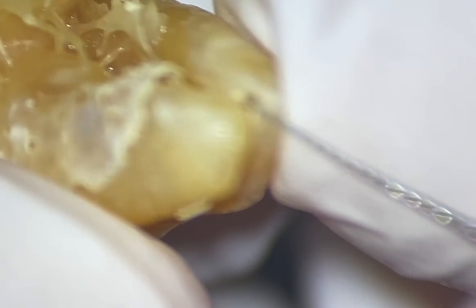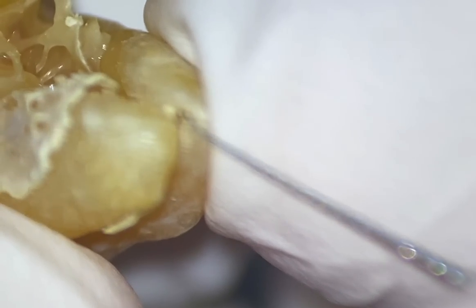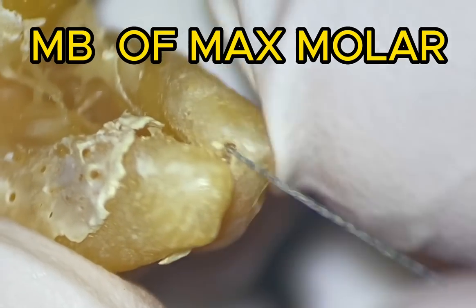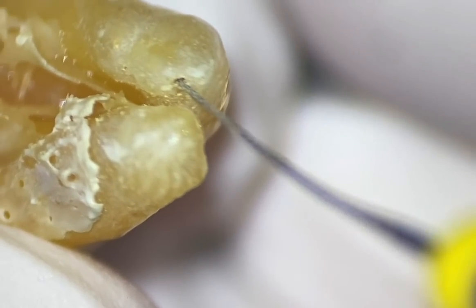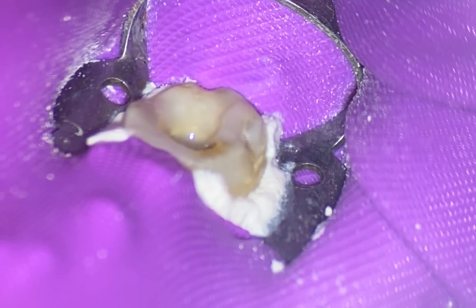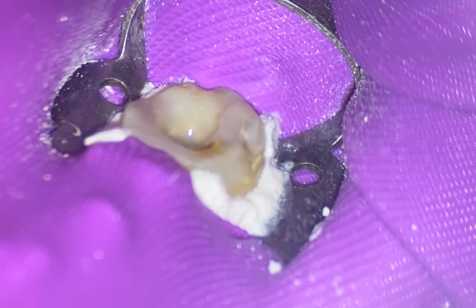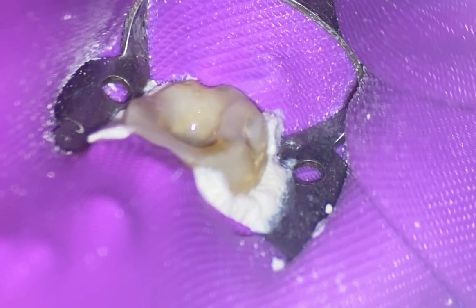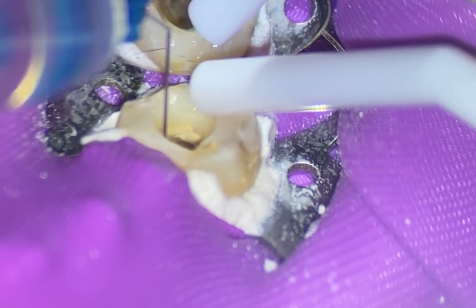I have an extracted tooth where one of the canals — the portal of exit, I think it was the mesial — was huge. I could take a 50 file all the way down; I could barely get any type of apical stop. Although probably controversial, really what we're trying to do is create a predictable result. Could I have had a predictable result with a 35/06? Maybe — I'm not sure. Hard to say.